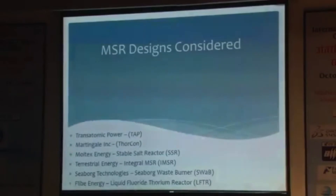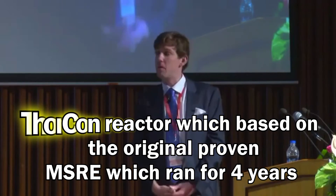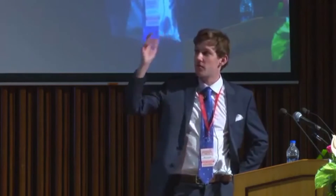We also reviewed the Samofar program and the molten salt fast reactor. We identified six main commercial designs. Transatomic Power's reactor is based on the MSR experiment and is based in Florida — they are thorium-uranium fueled. Moltex Energy has the Stable Salt Reactor; Terrestrial Energy has the Integral Molten Salt Reactor; Seaborg Technologies has the Seaborg waste burner; and Flibe Energy is presenting with the Liquid Fluoride Thorium Reactor — the LFTR — a two-fluid breeder based on thorium.